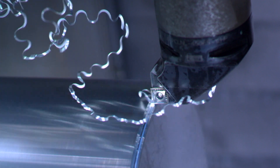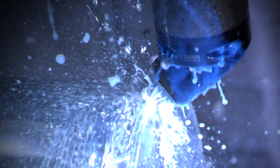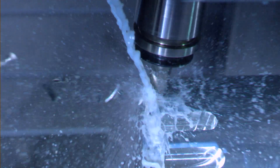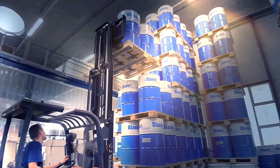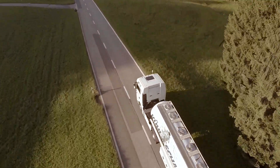A metalworking fluid does a lot more than you think. It belongs to your tooling. Using the right metalworking fluid leverages big production cost savings. Blaser keeps its promise. You get more than a metalworking fluid — you get a liquid tool.